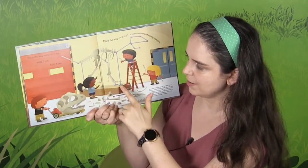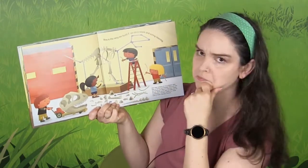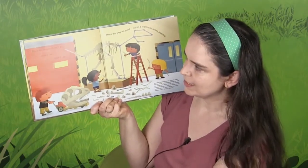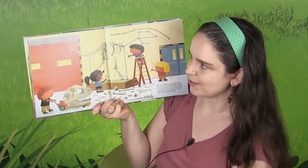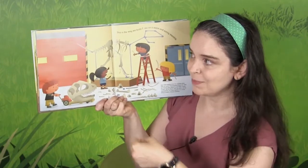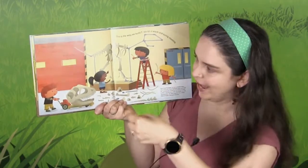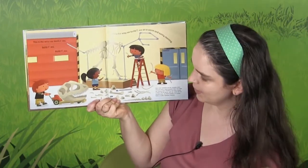And here they are — they're putting it all together now. Where might you see this? I wonder. So now they're going to build it, and we're going to stack things up on top of each other when we build. This is the way we build the T-Rex, build the T-Rex, build the T-Rex. This is the way we build the T-Rex on a warm and sunny morning.